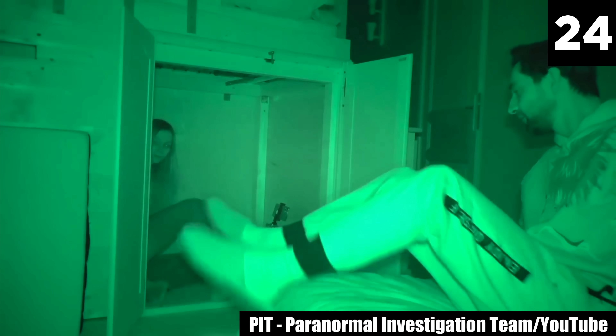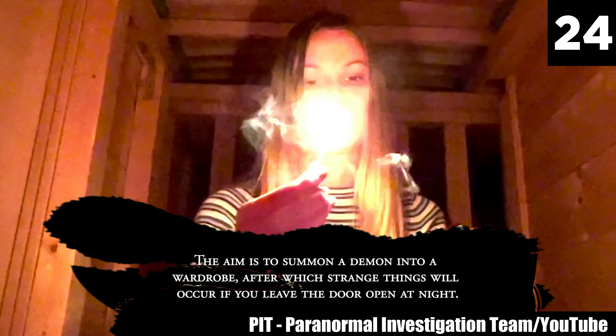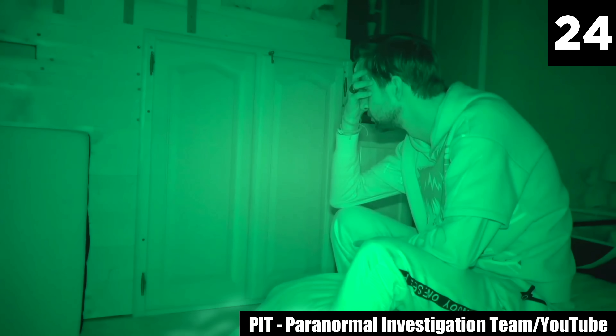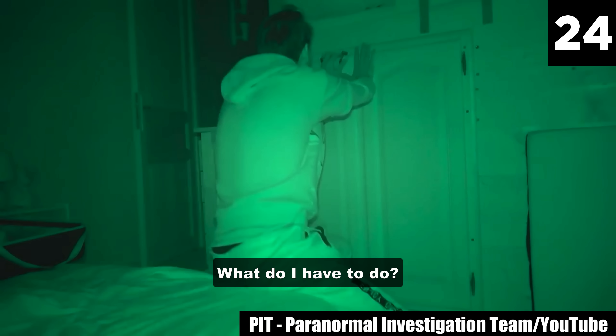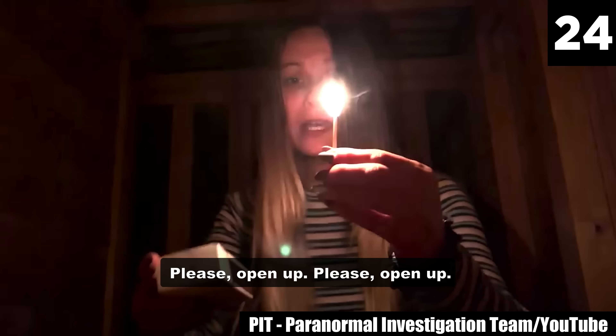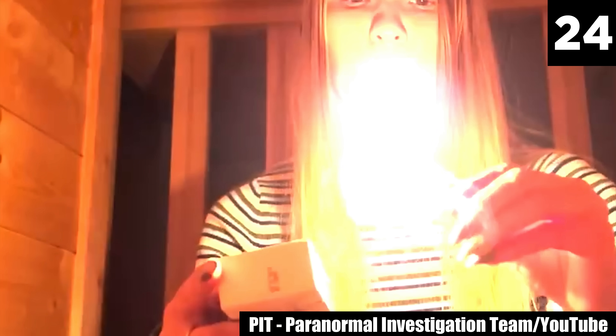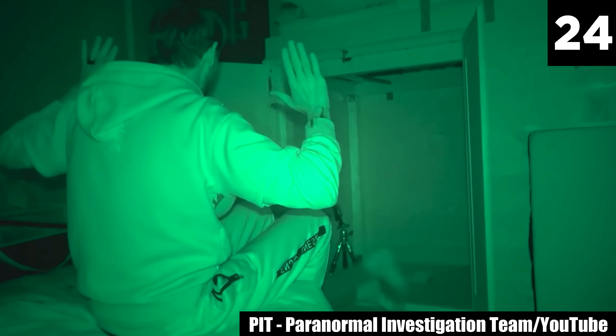#24: Wardrobe Ritual. The Wardrobe Ritual is one of the paranormal world's most dangerous games. YouTuber's PIT Paranormal Investigation Team complete the ritual, which turns up more than they expected. Something grabs Debbie, and it isn't human. A human-like hand appears for a moment to grab Debbie's shoulder, but no one is behind her. I do believe the ritual was successful — they summoned a demon. Now the question is, how do you send it back?